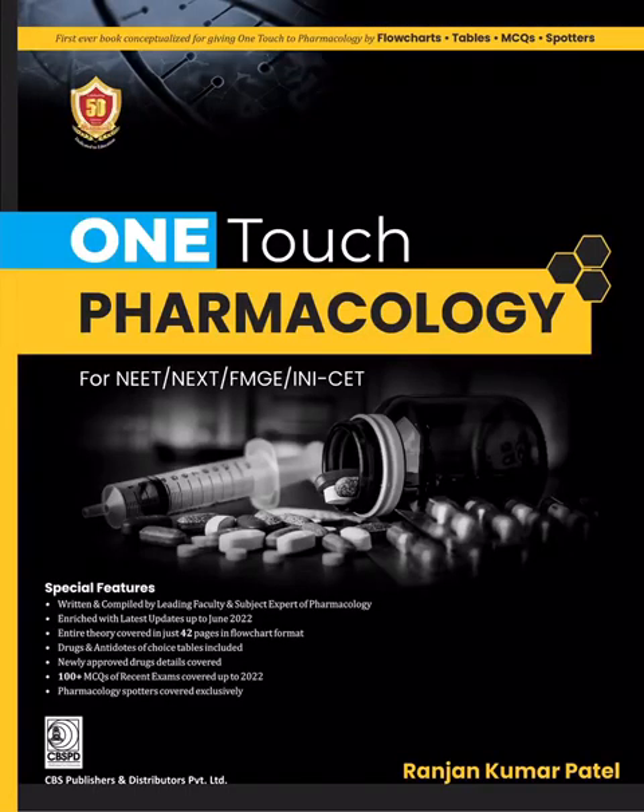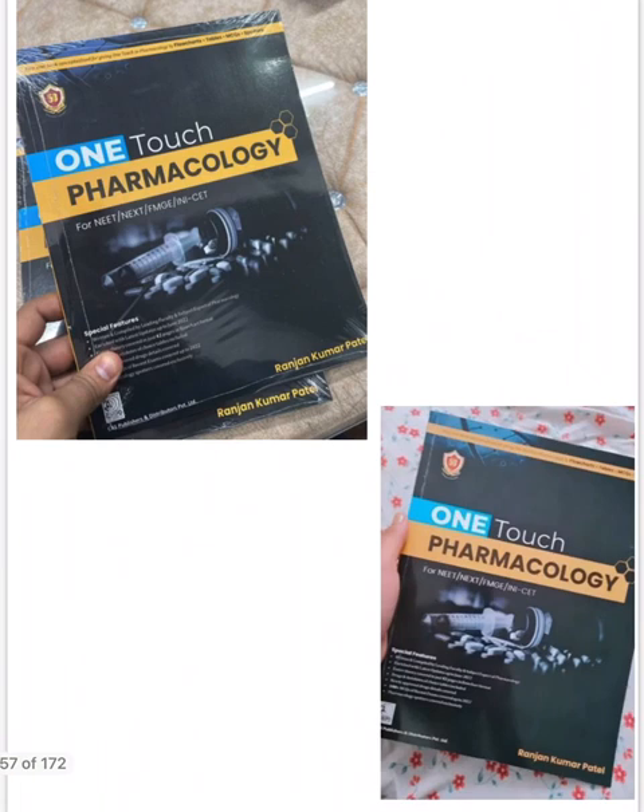Hello guys, welcome back. In this video we'll be talking about the review of 'One Touch Pharmacology', a recently launched book that is one of the best books to help you review pharma. It is written by our favorite faculty, Dr. Ranjan Kumar Patel sir.